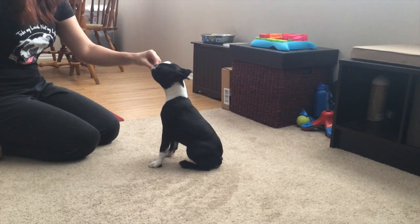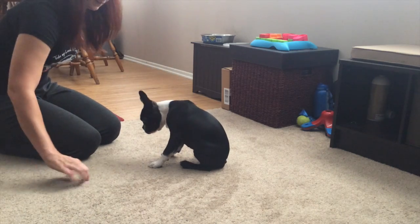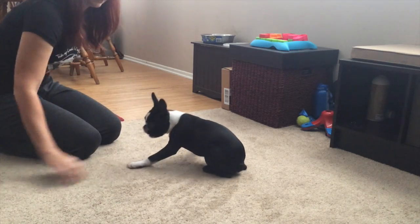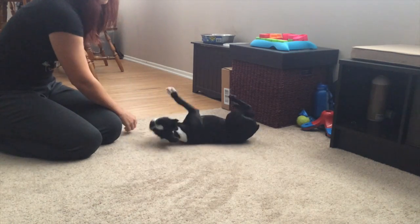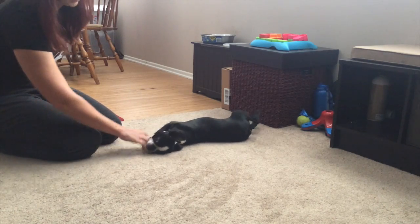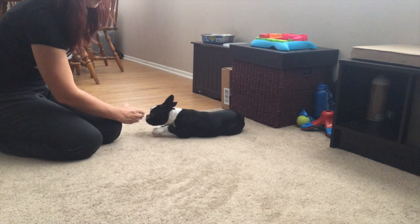Look how riled up I can get him, and just by doing that hand motion up in the air, he stops right away and focuses on food. Now if your dog isn't as food motivated, you can do this with toys. We actually worked with Boz with toys and it wasn't quite as powerful as food, but it still worked nicely.